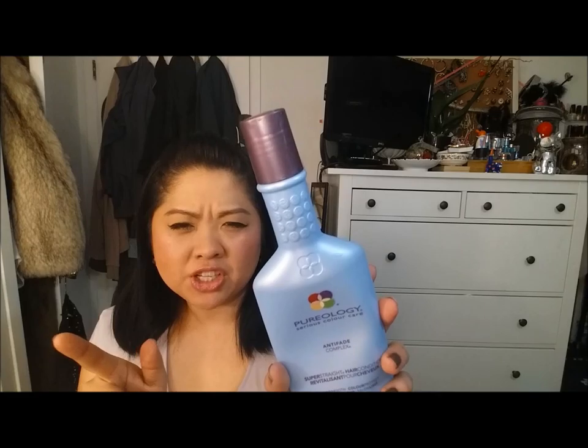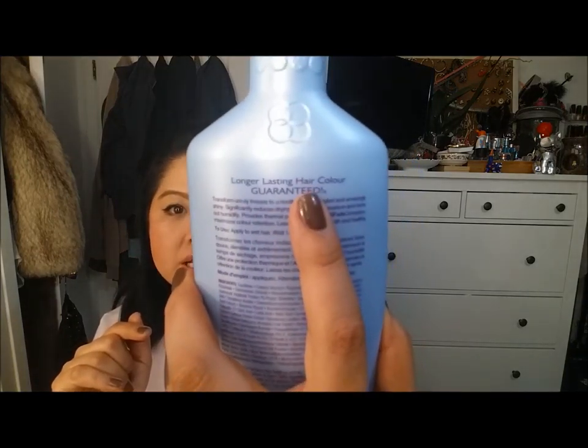Next is this Pureology Serious Color Care Anti-Fade Conditioner. I'm almost done with the shampoo, but I want to do this today, so you'll see a shampoo in another empties. This is longer lasting hair color guaranteed.